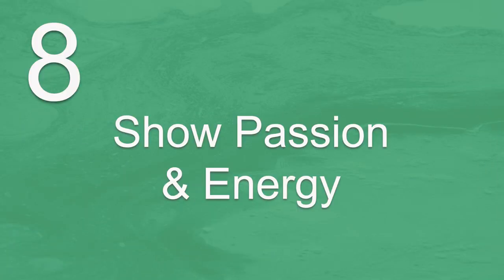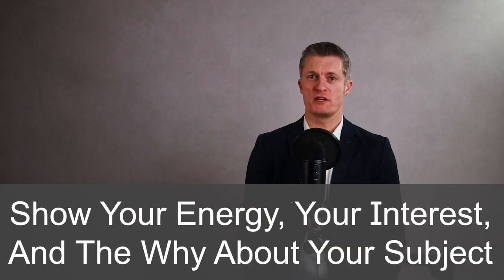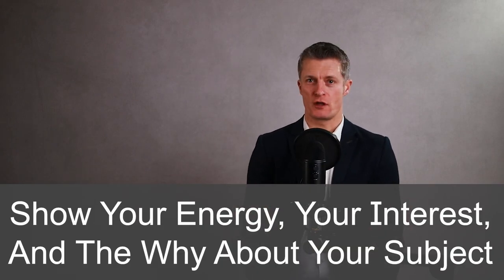The eighth presentation tip is to show your passion and energy. If you show your energy, your interest in your subject and why you feel strongly about it, your audience will be emotionally involved. We like listening to people because of the emotion. Great singers include a lot of emotion and feeling in their songs — great speakers do too. If you're excited about what you're talking about, your audience will be too. It's hard not to get sucked in to a person that obviously really believes what they're saying. And don't be afraid to show your emotion and energy without going overboard.